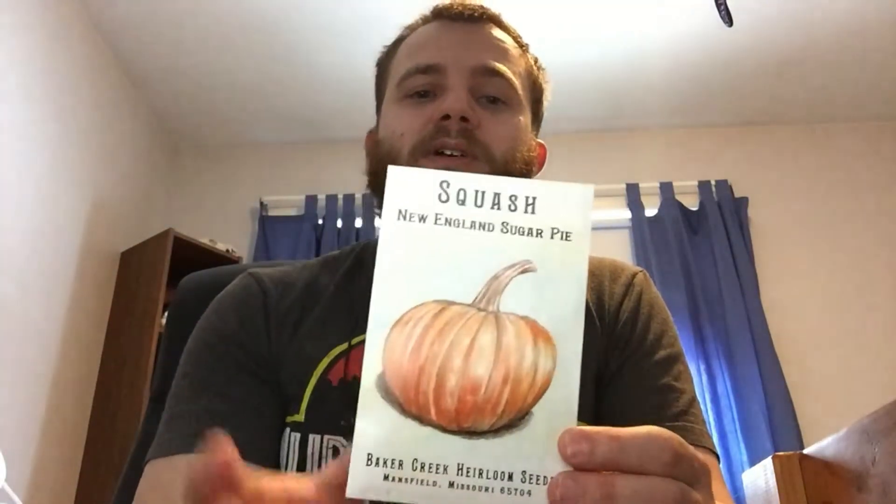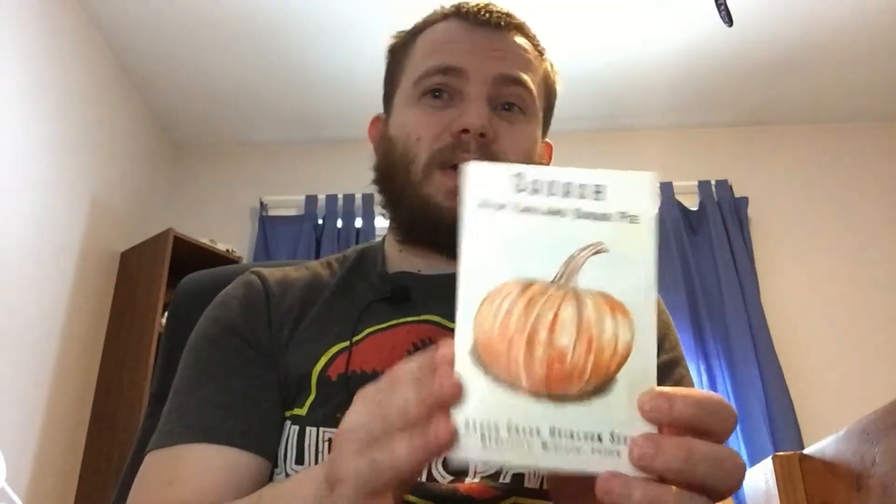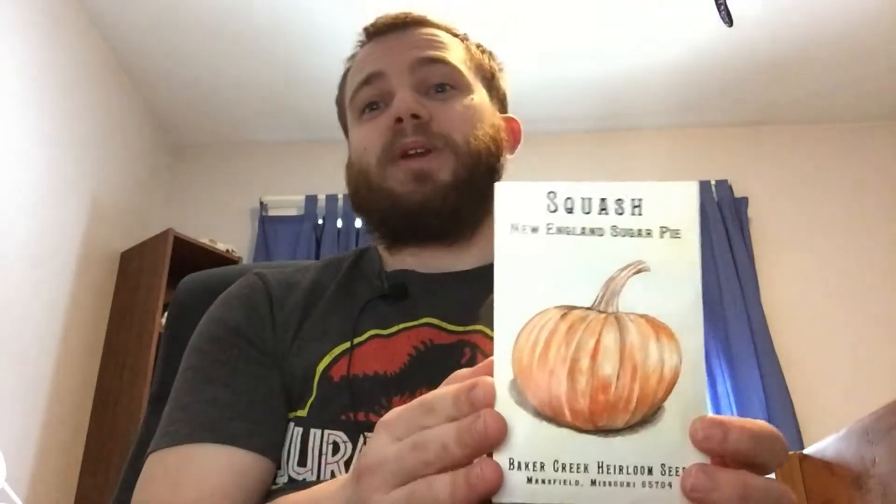Last but certainly not least, one of my older brothers is a huge pumpkin fan, so we had to make sure we had at least one pumpkin variety out there for him when he comes to visit. We went with the New England Sugar Pie for a couple of reasons. From what I've read, this is a very good variety if you want to make pumpkin pie, pumpkin bread, pumpkin anything really. And secondly, me and my entire family were born and raised in Boston, so New England — based on the name as well — it sounded pretty good.